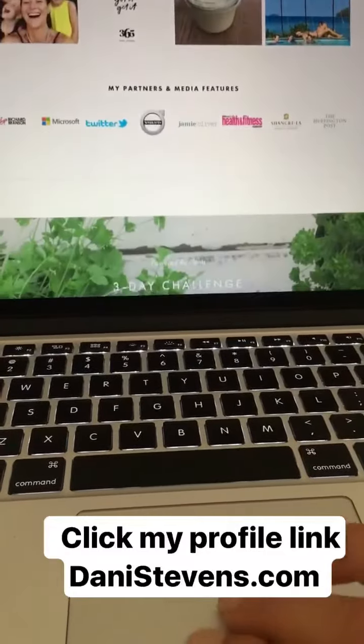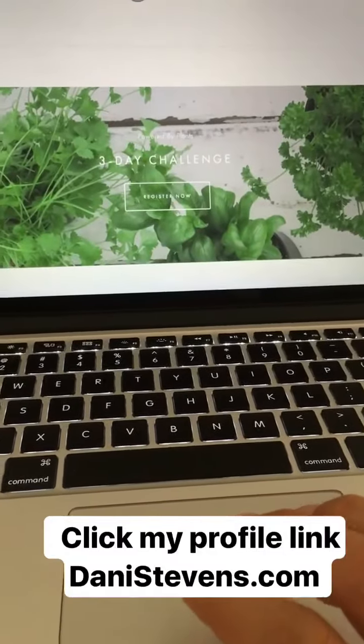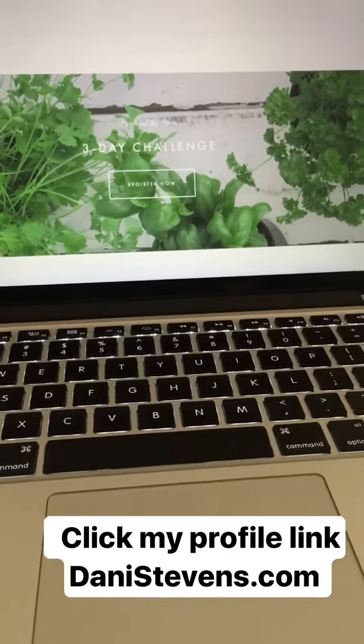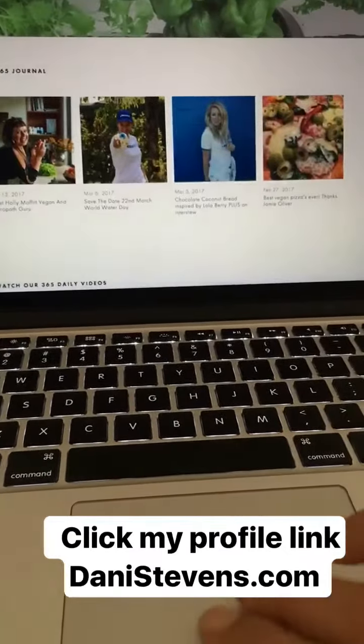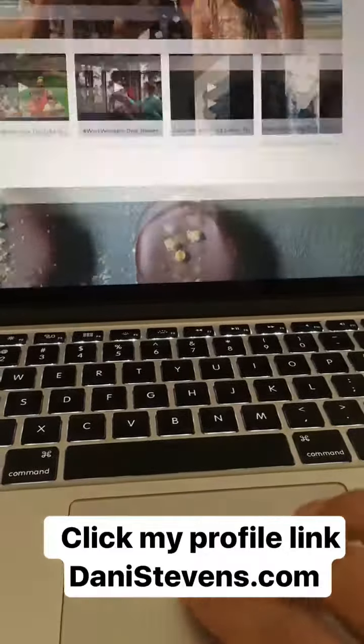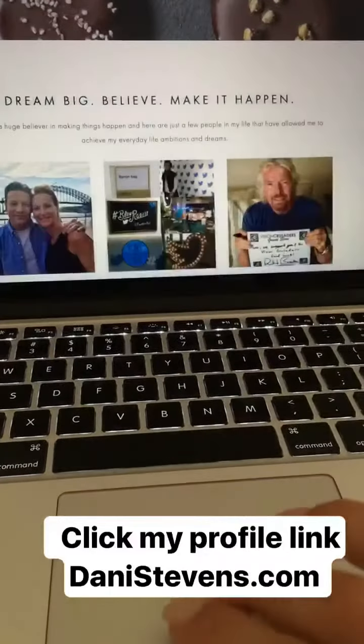Finalising a few touches here on my new website. Click on my link and come and join our Powered by Plants 3 Day Challenge — it's coming up shortly. We're off to Vanuatu next week, but it'll be all happening when I come back, so let's get prepared.